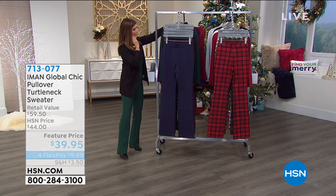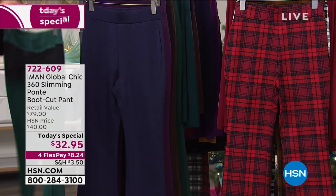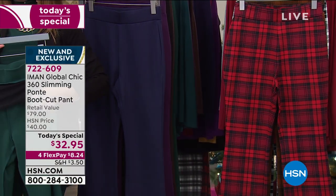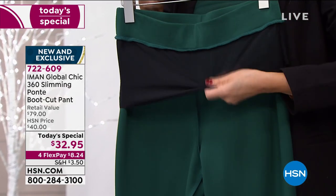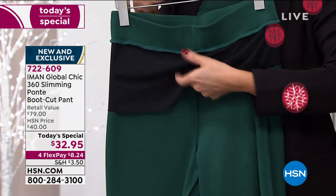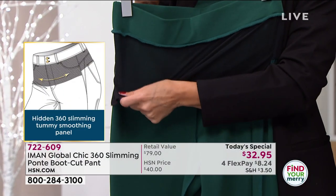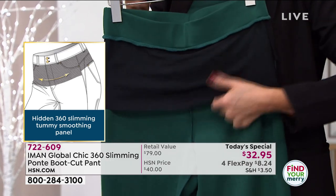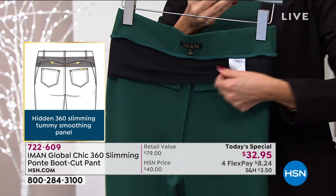But let's go back to the pants so we can really get you in on all these beautiful features. Everybody loves Iman's 360 design — it's so ingenious. It really does its job.